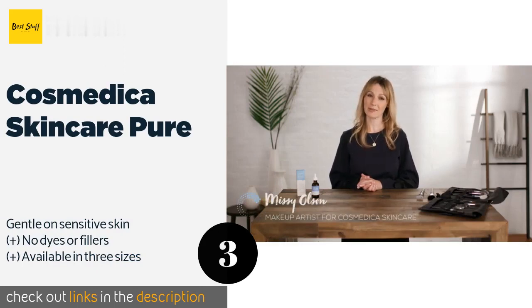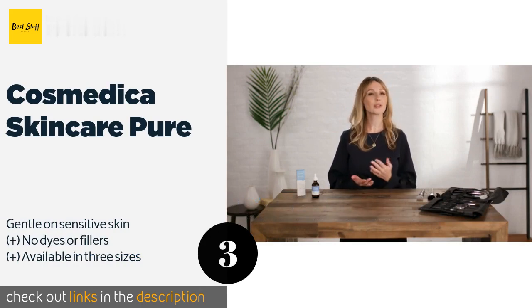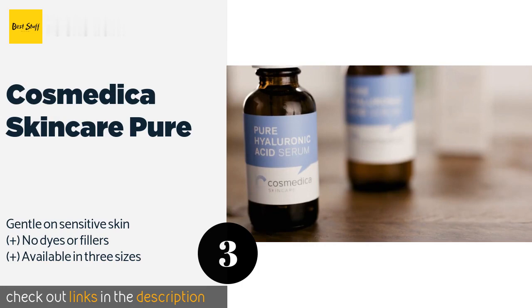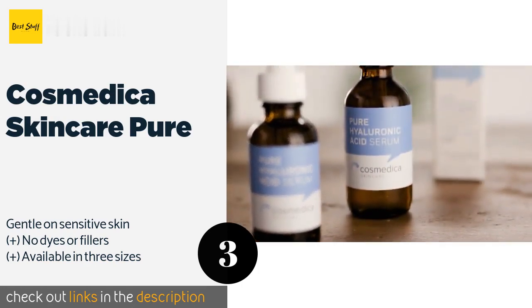The number three is Cosmedica Skincare Pure. Tired of dealing with oily skin, puffiness, and uneven tone? Cosmedica Skincare Pure is a highly popular choice for a reason, addressing all of these conditions and more. Blend it with your favorite moisturizer to enhance results. The price is around $15. Check out the product link in the YouTube description below.